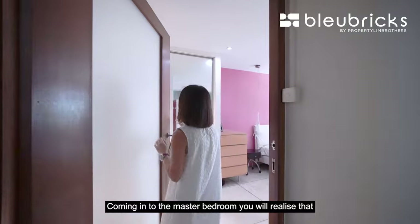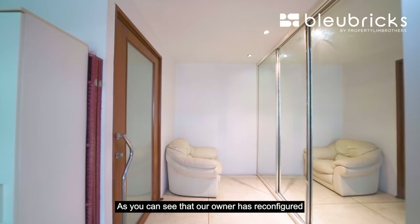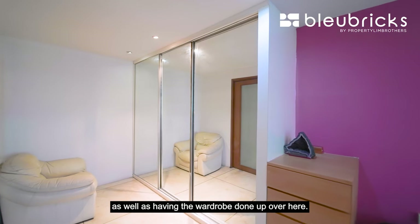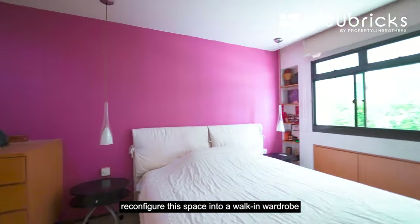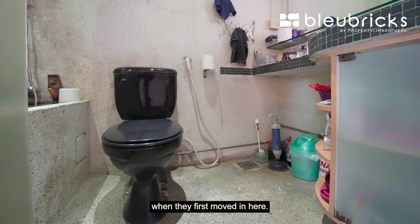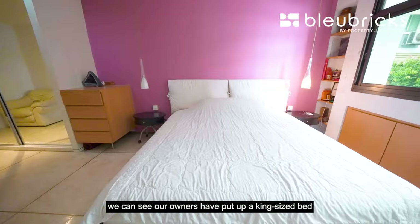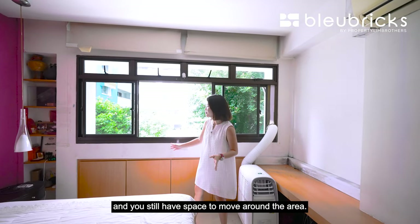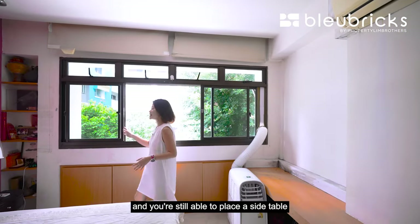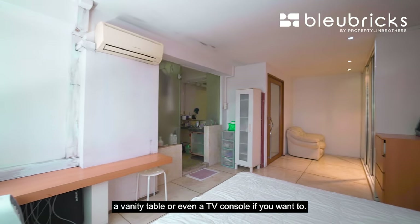Coming to the master bedroom, there is a very large bedroom door that gives a grand opening. The owner has reconfigured the past storeroom into a spacious corner within the master bedroom, with the wardrobe done up. New owners can reconfigure this space into a walk-in wardrobe attached to the master bedroom. Moving on to the master ensuite, the owners renovated it with terrazzo tiles and it's spacious enough to have a bathtub inside. On the bedroom side, there is a king-size bed with space to move around, storage built in, and room for side tables on both sides. You can also fit a vanity table or TV console in this area.